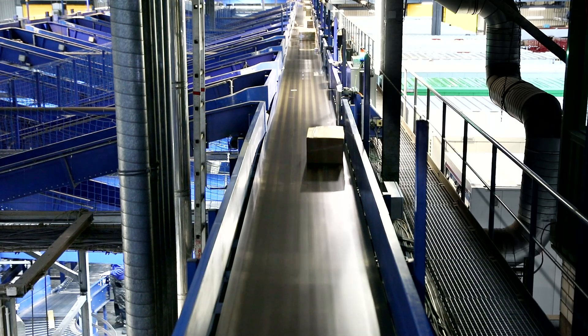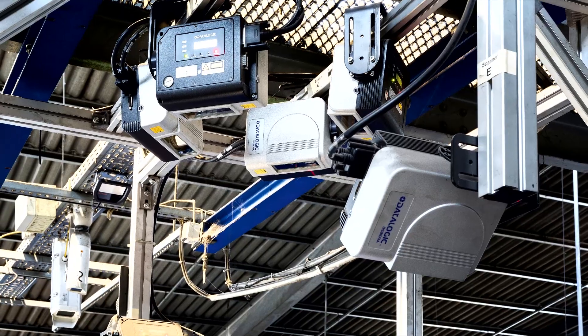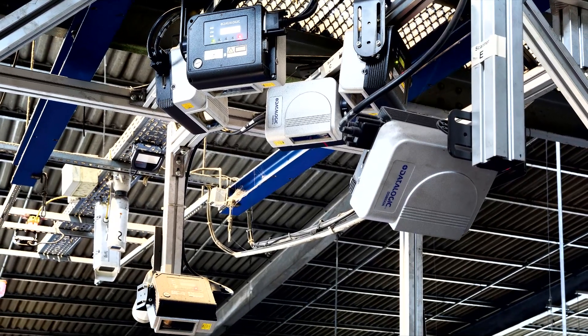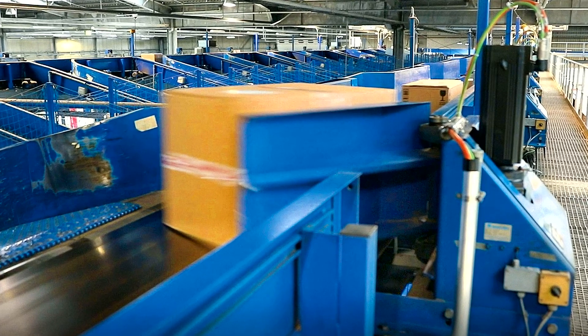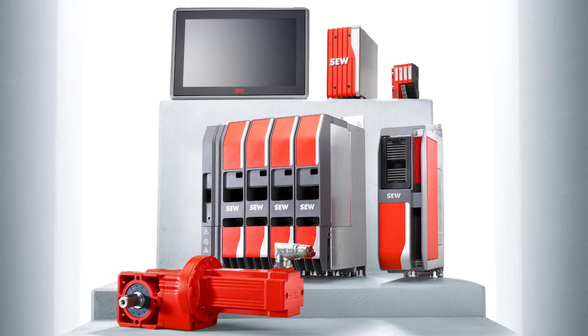Parcels are currently distributed without any image processing or other sensor technology. However, the system could be upgraded — for example, by controlling the power and position of the pusher deflector at the deflection stations so that each parcel can be handled separately and carefully. This could be done at any time thanks to the MOVC components.